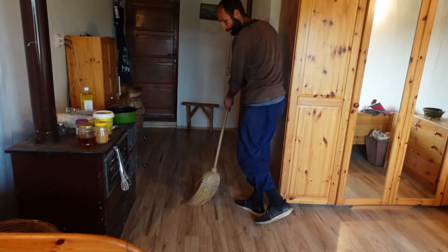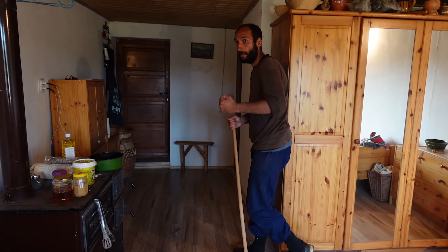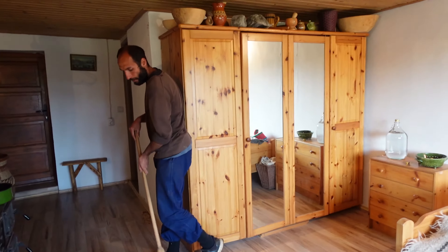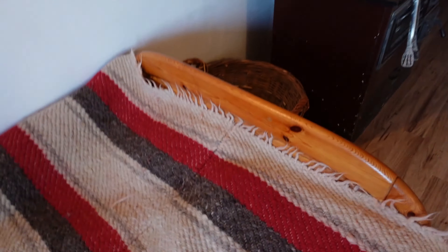Basically everything in his house is natural — the paint is made from limestone, and the walls are made from rammed earth, compacted earth. I didn't know that. It's very thick — 60 centimetres. So yeah, he's got very thick walls.